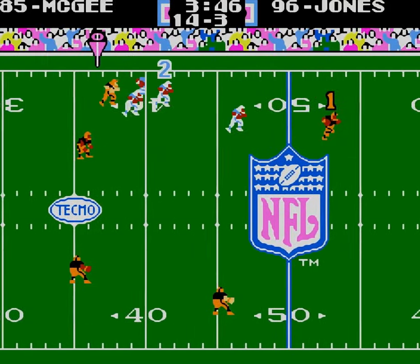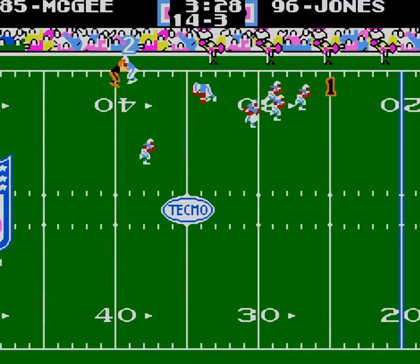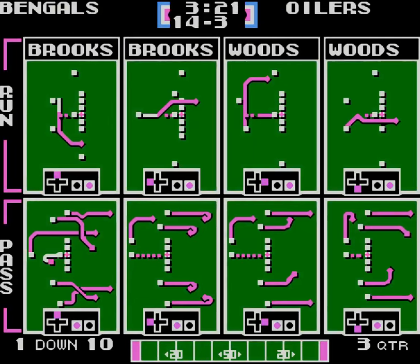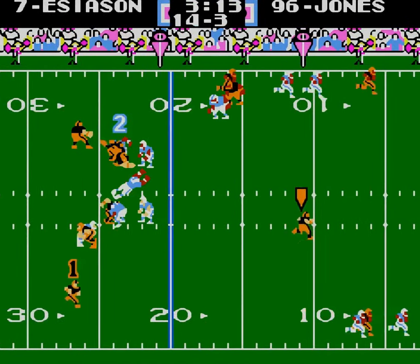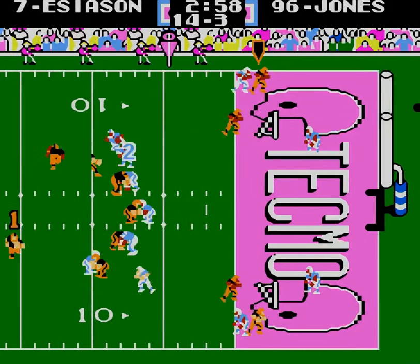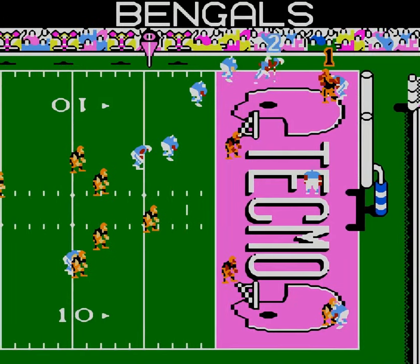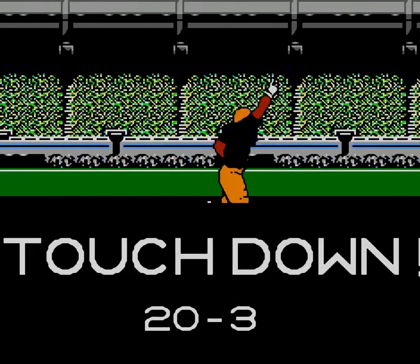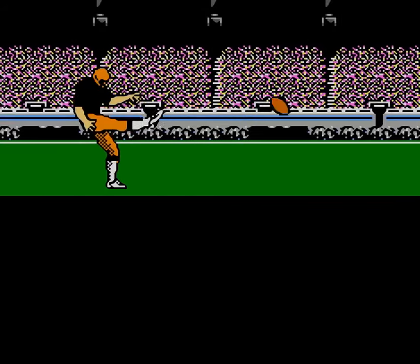To Tim McGee. Almost snuck away. This will be an easy one to Mike Barber, right here up the middle — do a curling route. Whoa, almost got hit. And just like that, 21-3.